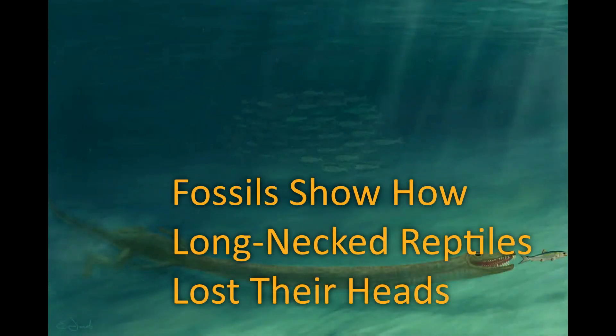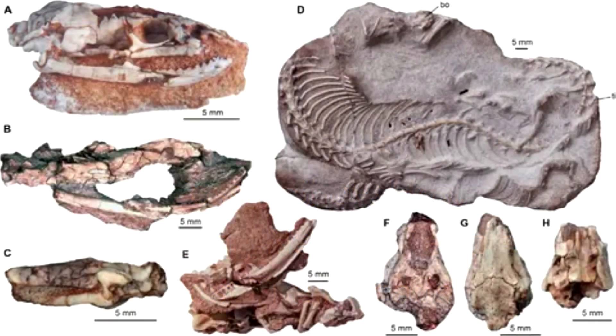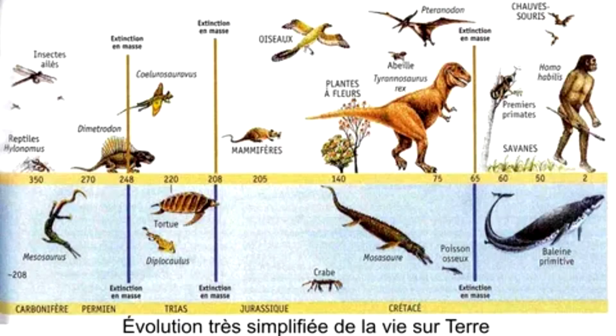Fossils show how long-necked reptiles lost their heads. The discovery suggests that long necks, which helped some prehistoric reptiles catch food, were tempting targets for predators.